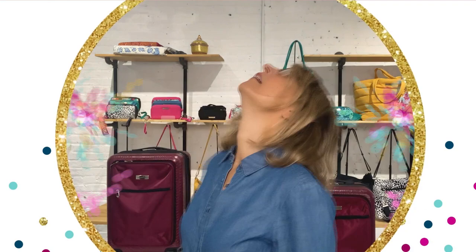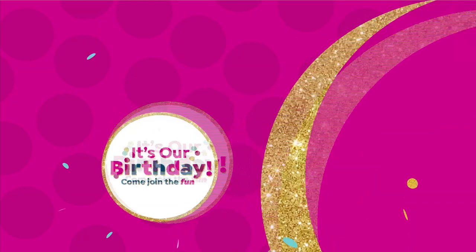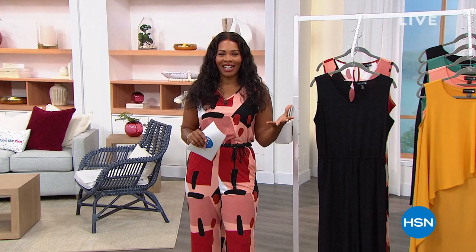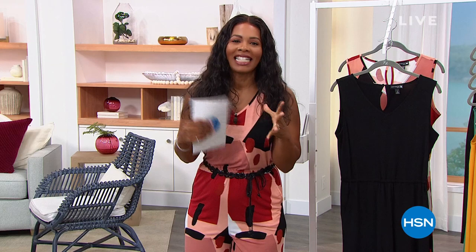Cue the confetti! We are celebrating our birthday here at HSN all month long, and there's still lots of celebrations to go. I'm Tamara Hooks, your host, and we're going to be talking fashion for the next couple of hours together. This hour is going to be Anthony, next hour we've got Marla Wynn. I know you're going to find some really cool things you're going to want to slip into and wear, and I want to give you a little tease at the top of the hour.